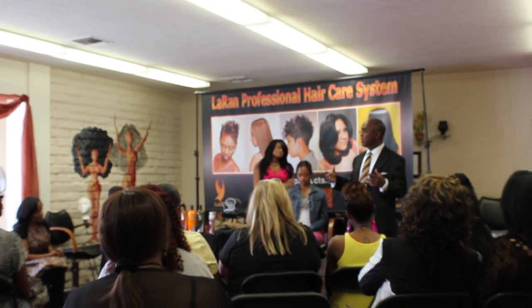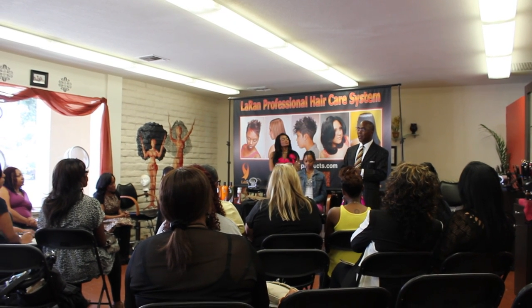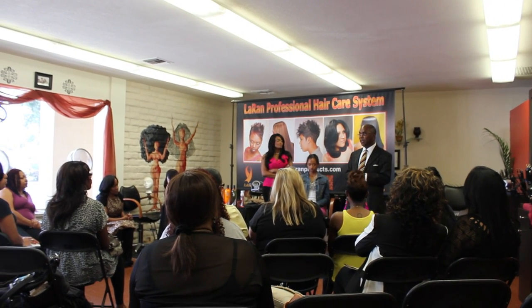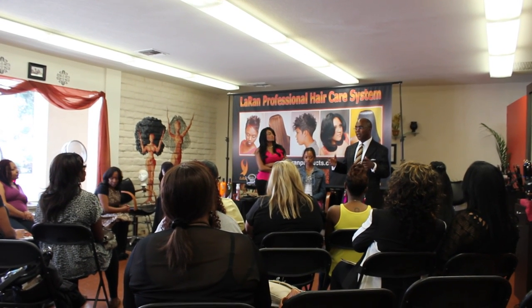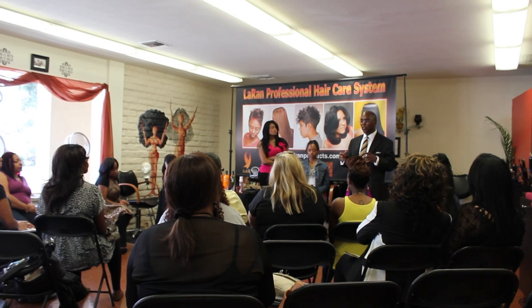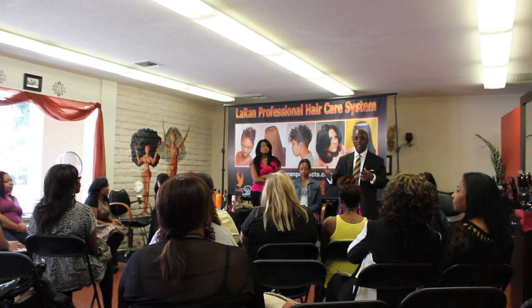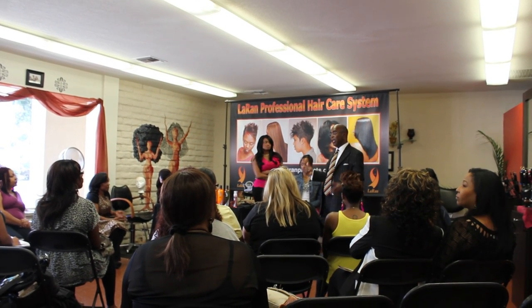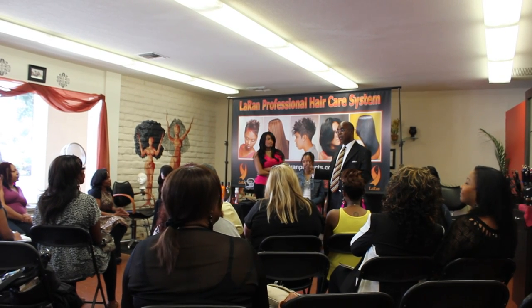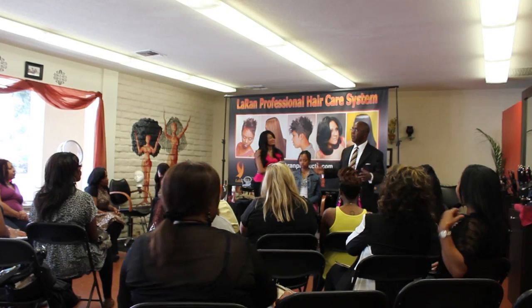This is actually the first hair augmentation class that we've done. When Robbie told me she wanted to talk about going to class, I said let's go ahead and do this class, but I want to make sure that we share some things that those of us leaving now are not aware of. Her credentials are very, very strong — she's worked with biblical box for many, many years.